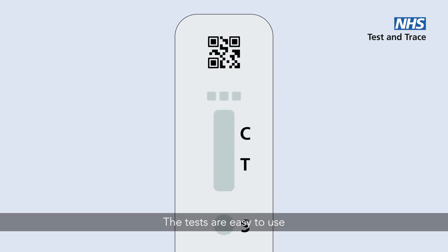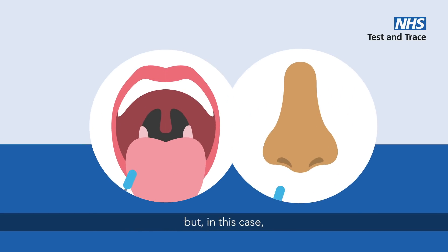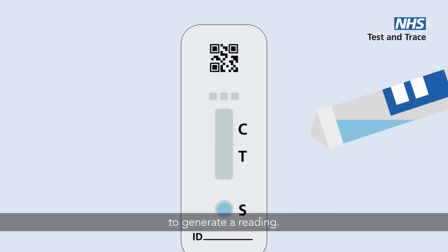The tests are easy to use and are based on the same trusted technology as a pregnancy test, but in this case a swab sample, usually from the nose and throat, is mixed with a solution and applied to the test strip to generate a reading.